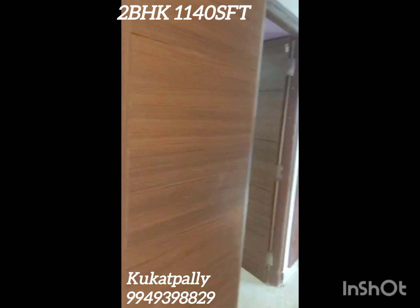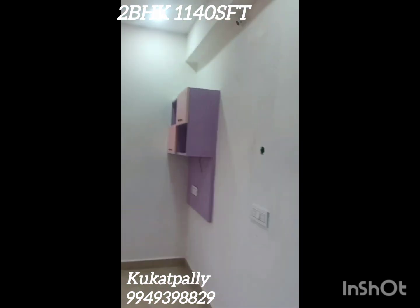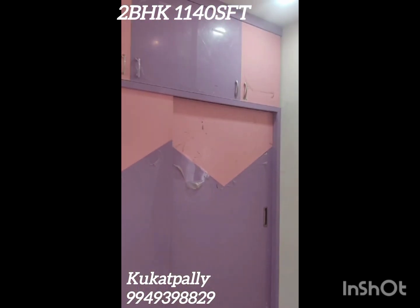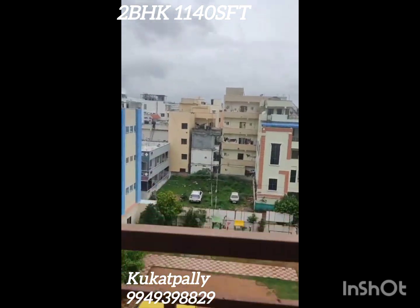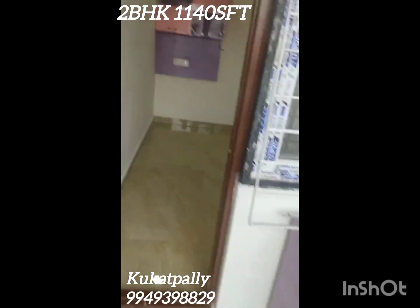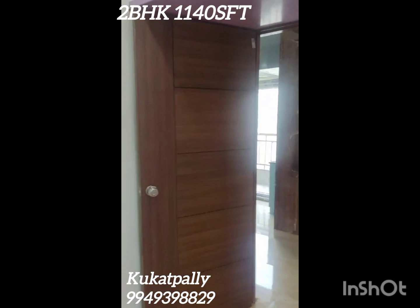This flat has a bank loan. The furniture is like this, and the furniture is flat like this. Thank you.